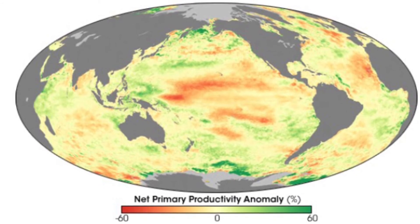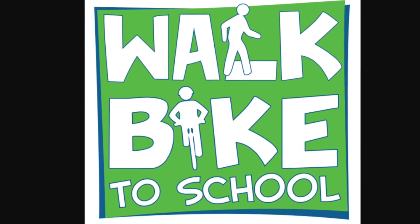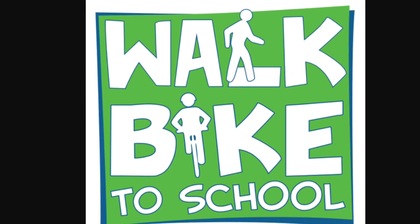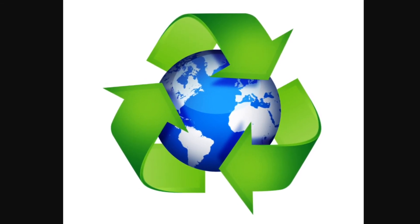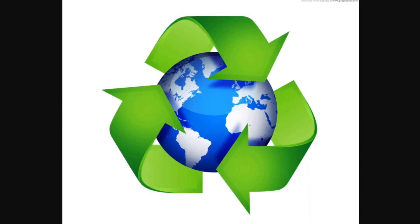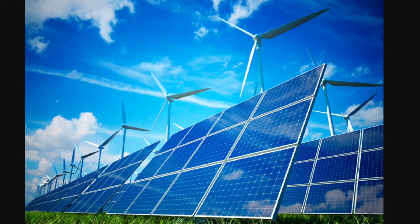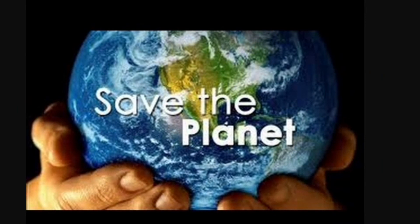However, climate change can be stopped. By doing a few simple things like walking or biking instead of driving, we can reduce the amount of carbon going into the air. Taking shorter showers or turning off the lights can reduce the amount of electricity we use, which is created by burning fossil fuels. Recycling is also a great way to reuse products and not give off carbon. You can even talk to an adult about changing your electricity source to a renewable energy. So let's destroy climate change before it destroys us.